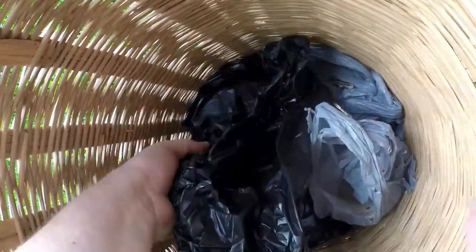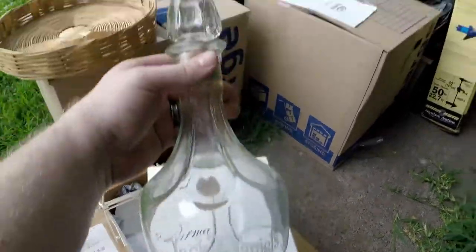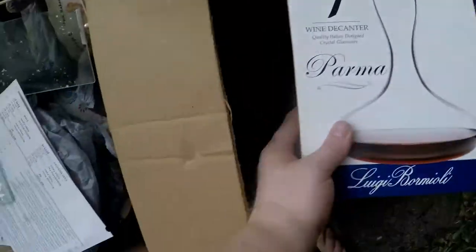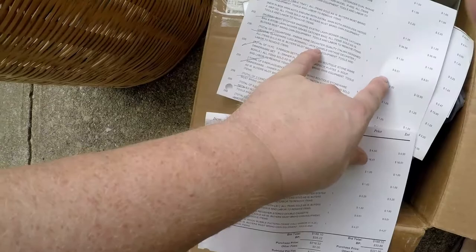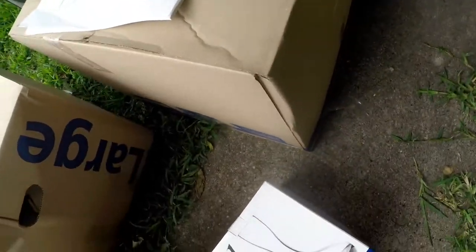This is a Parma wine decanter — 68 ounces, so it's kind of large. And this — in the same lot — is an old Jack Daniels decanter; it's rather large. Both of these were in the same lot. Two decanters — Parma wine and Jack Daniels — I paid $8.01. So I spent up a little bit on those. I figured they were worth about $20 a piece; probably shouldn't have spent so much on them, but I thought they were cool.